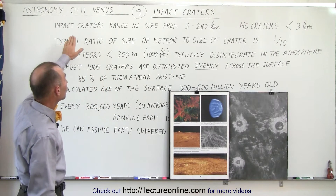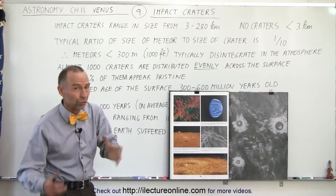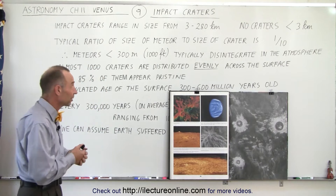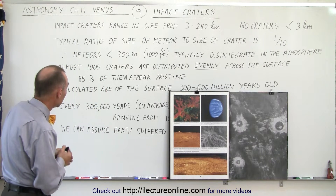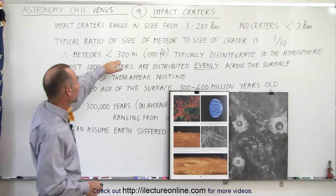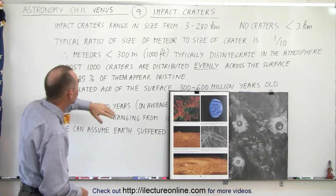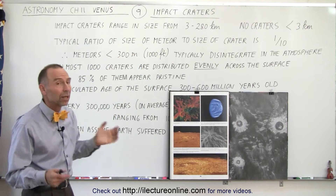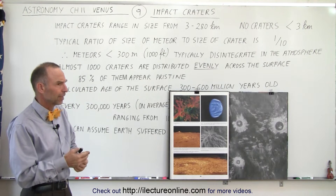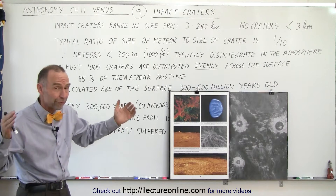There are impact craters ranging in size from three all the way up to 280 kilometers, so some very big objects have hit Venus in the last 300 to 600 million years. Meteors would have ranged in size from about 300 meters — roughly a thousand feet across — up to as much as 28 kilometers across, which is almost 17 to 18 miles. Those are some very big objects.